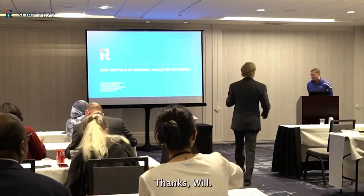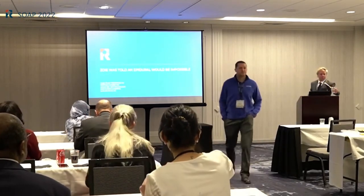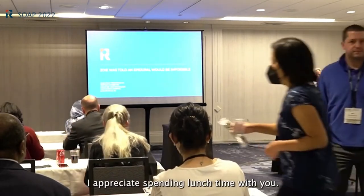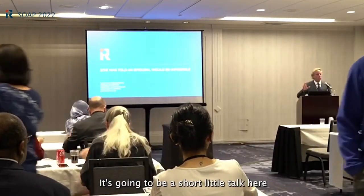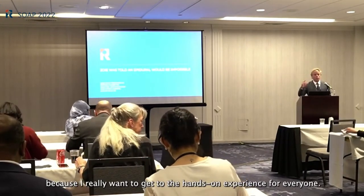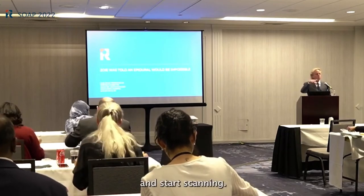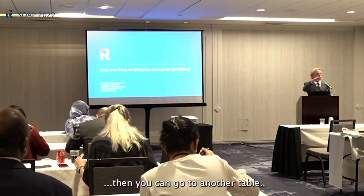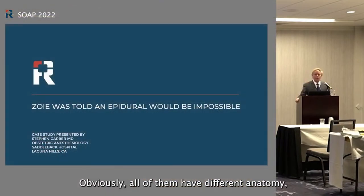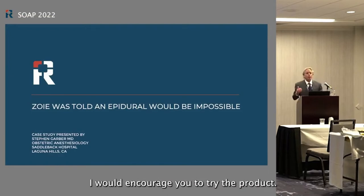Thanks everyone for coming — I appreciate you spending lunch time with me. This is going to be a short talk because I really want everyone to get the hands-on experience. We'll have several stations; go four or five to a table and start scanning, then move to another. There are seven different models, all with different anatomy, so I urge you to try them.